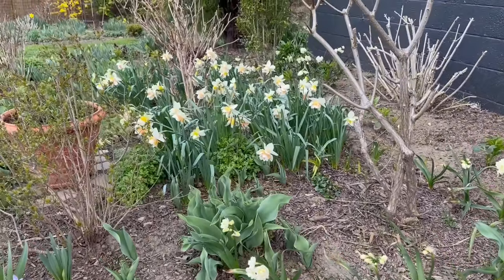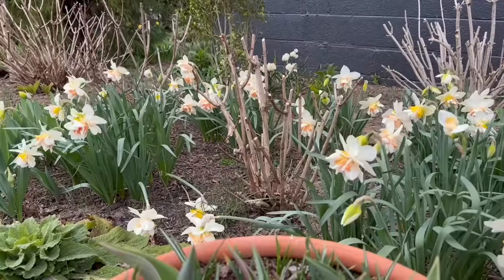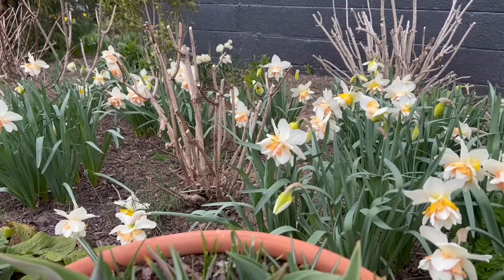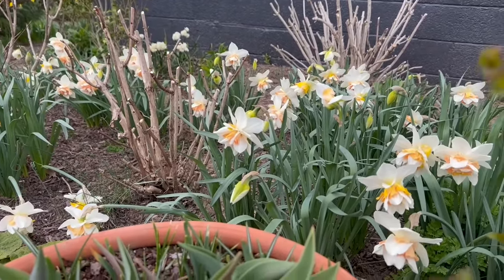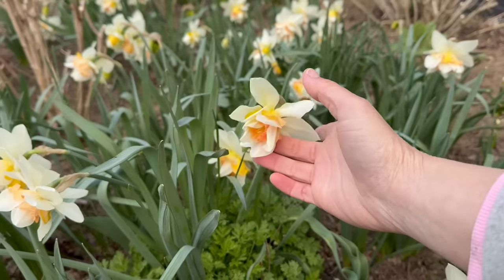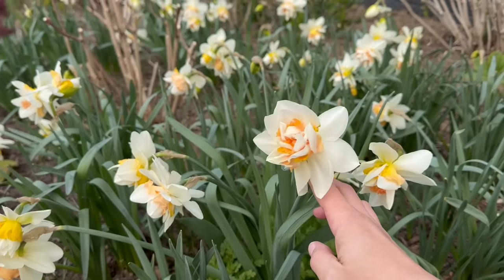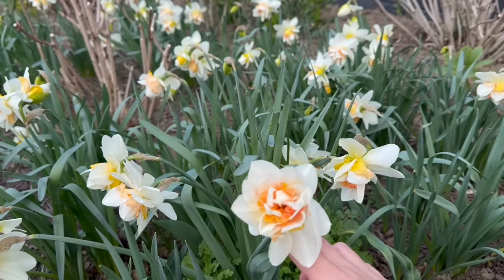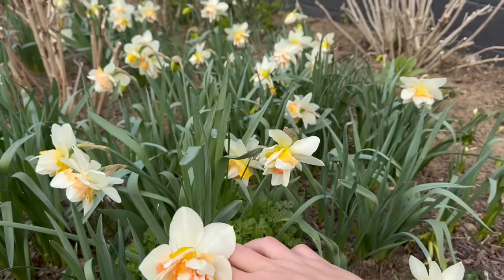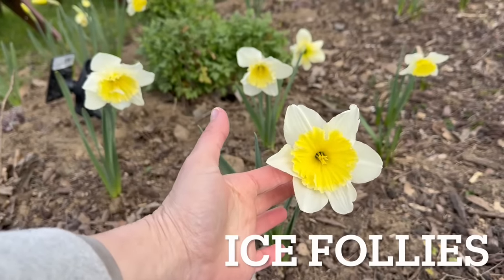Right behind that we have Replete, which is this amazing ivory double with shades of sunset on the inner corona. I think I've had these daffodils for about six years. I originally got them from Lowe's in a bag on clearance, and I think they were labeled double peach. But given the time that they bloom in the garden and what they look like, I think they are Replete.